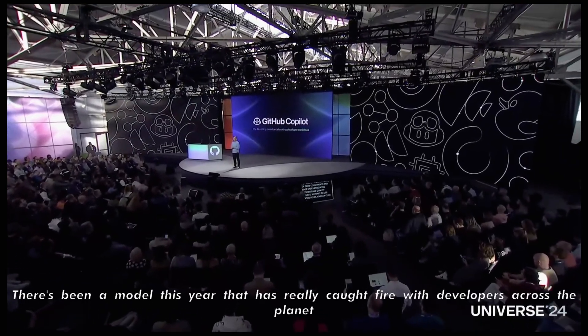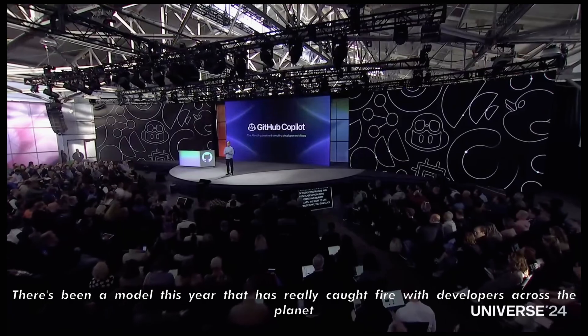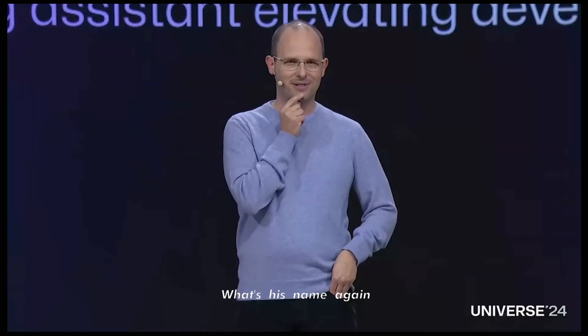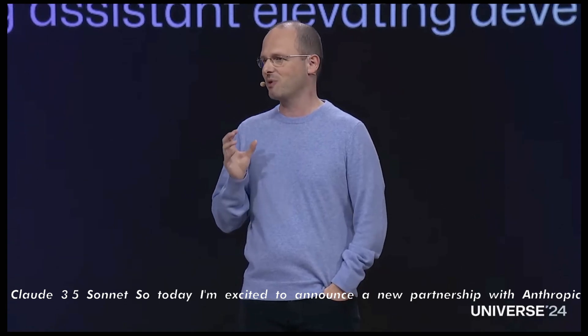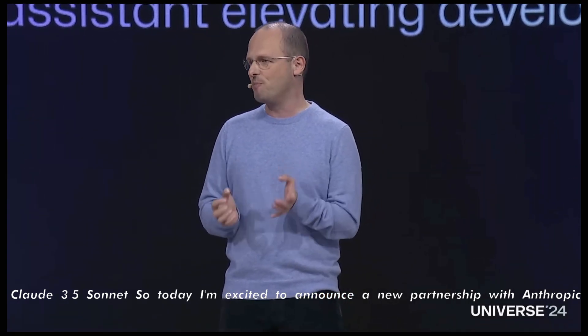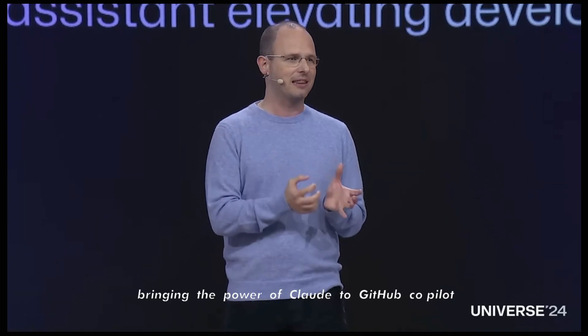There's more. There has been a model this year that has really caught fire with developers across the planet — Claude 3.5 Sonnet. Today, I'm excited to announce a new partnership with Anthropic, bringing the power of Claude to GitHub Copilot.